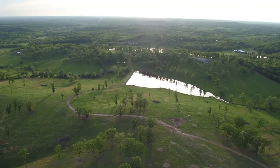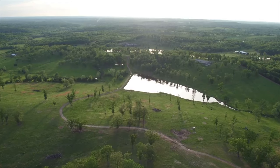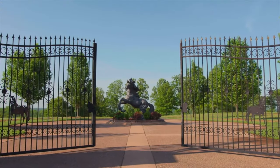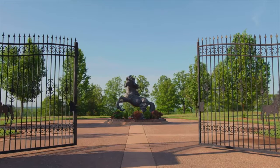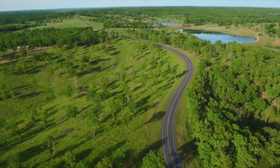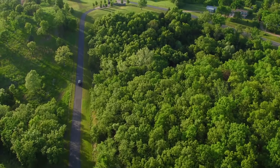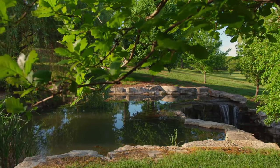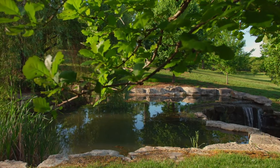Literally in the heartland of America, you will find the forest region of the Ozark Hills of Central Missouri, home to Horsepower Ranch, an iconic country estate that stretches over a mile of highway frontage and nearly 1,100 acres of pristine terrain that has been meticulously sculpted from the natural landscape.